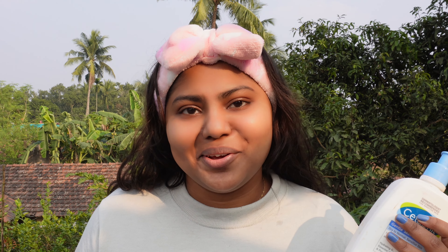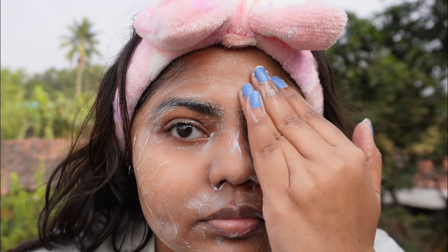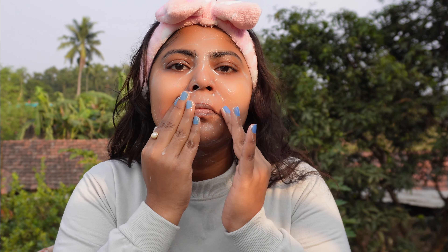For my morning cleansing routine, I use this milky cleanser — it's creamy, super gentle, and effective. Especially in the morning, you don't really have much dirt or pollution on your face. I just use this to remove the sebum my skin produces. First, 30 to 40 seconds, I don't use water — I only massage the cleanser. After that, when it starts getting drier, I use a bit of water just to emulsify it.